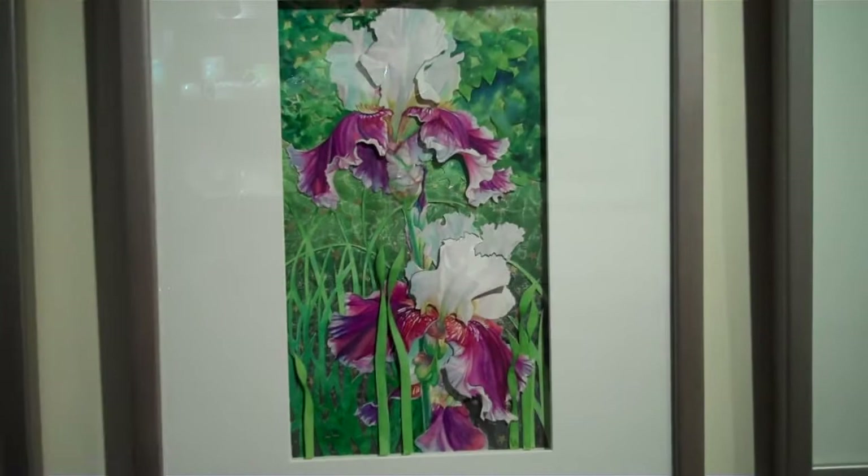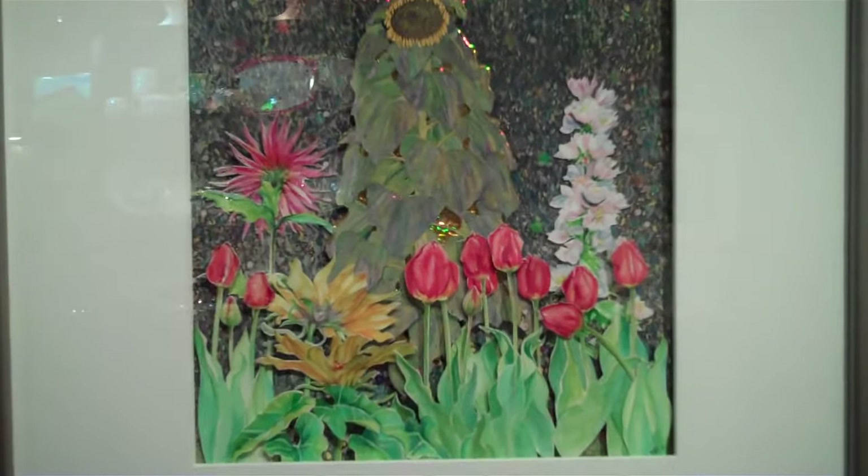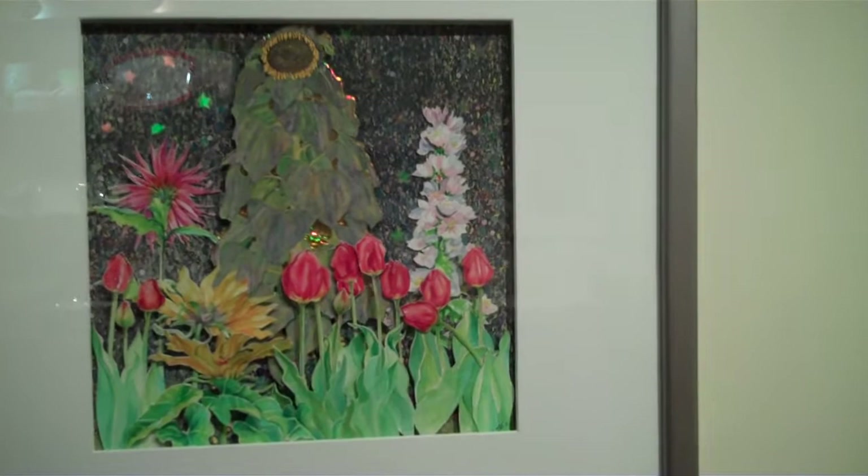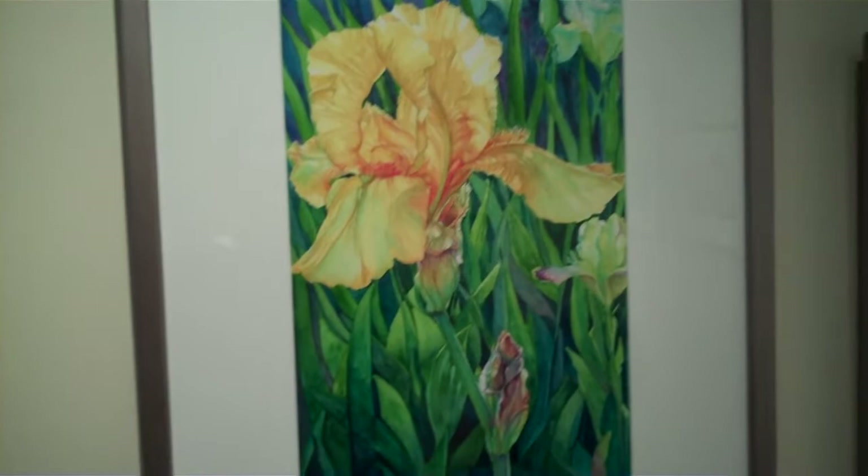Purple iris. This one is just lovely — it's called Homage to a Sunflower, and art lovers and artists might recognize it as an homage to a Clint painting. Here we have a yellow iris. And a peony.